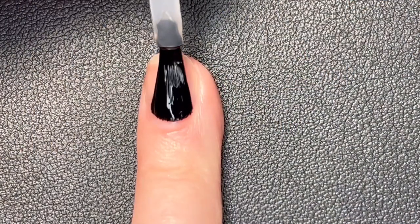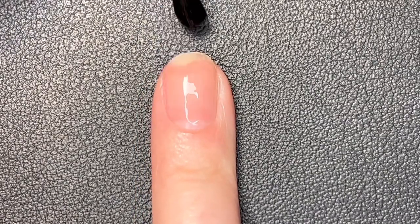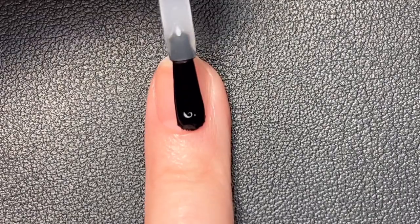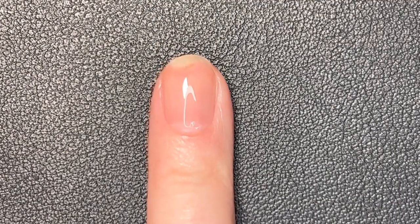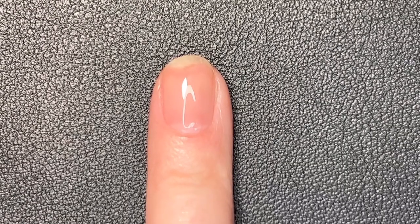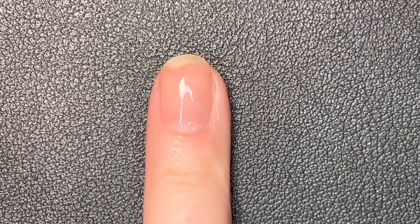Under all of my swatches today I am using the Deborah Lippmann Gel Lab Pro base coat. This is a gel-like base coat that delivers high shine, extended wear, and a cushiony plumped look. The great news is that it applies, wears, and removes just like a regular base coat, but you get all the benefits of a gel base coat.